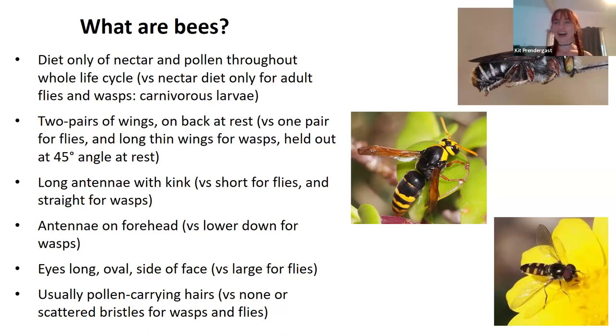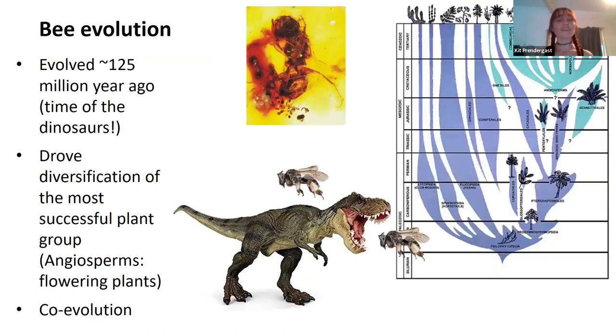They're a bit hard to distinguish sometimes, but those are some of the traits you can use to determine if an insect is a fly or a wasp. Bees evolved well before humans evolved. They evolved during the time of the non-avian dinosaurs, and at a critical time in the evolution of life on earth, because they evolved not long after the first flowers evolved.